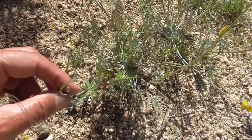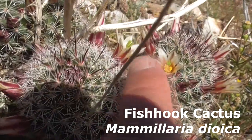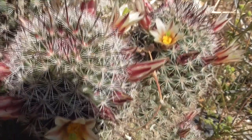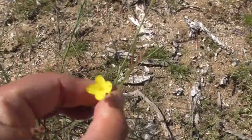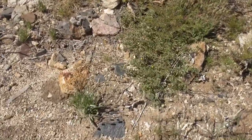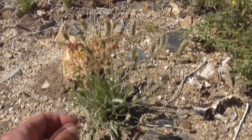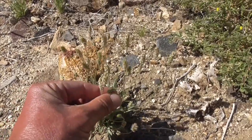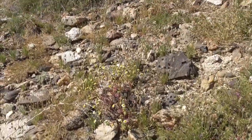This little guy here is a fish hook cactus — see these little central spines shaped like little fish hooks? There's one right there — little fish hooks on those long brownish central spines coming out of the areole. He's blooming — look at that beautiful flower. Over here we have our little false mustard with pretty flowers. This guy here is a woolly plantain — this is where you get psyllium from if you're constipated; you make a tea or eat the leaves and it helps with constipation. He's a Plantago genus of woolly plantain.